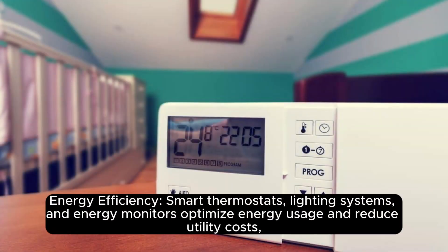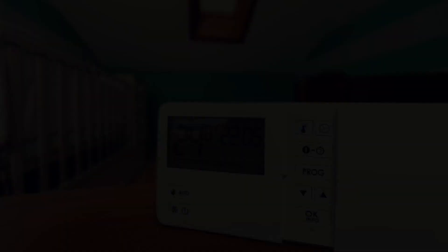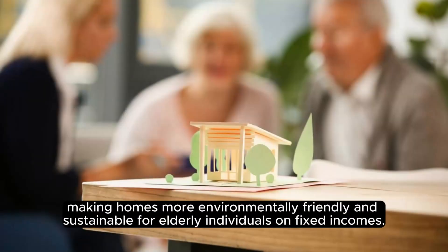Energy efficiency: smart thermostats, lighting systems, and energy monitors optimize energy usage and reduce utility costs, making homes more environmentally friendly and sustainable for elderly individuals on fixed incomes.